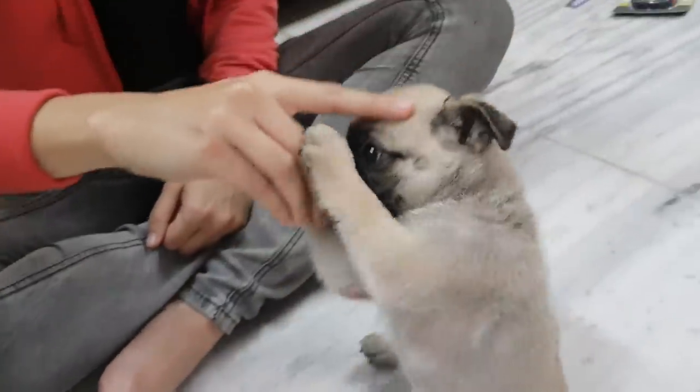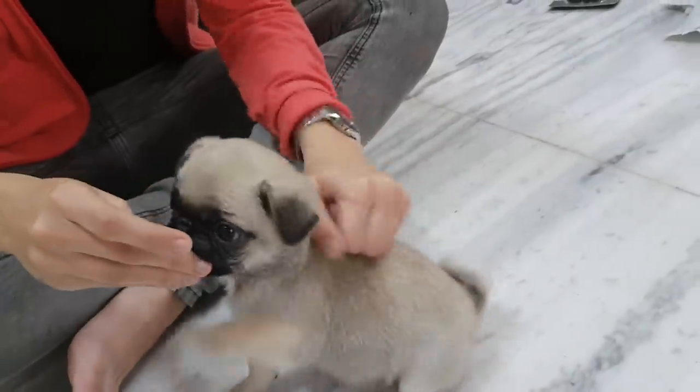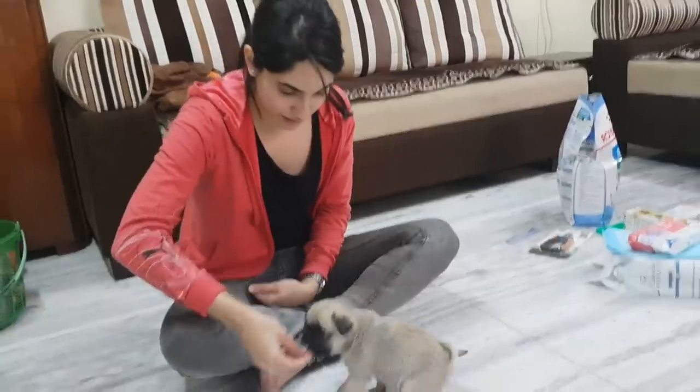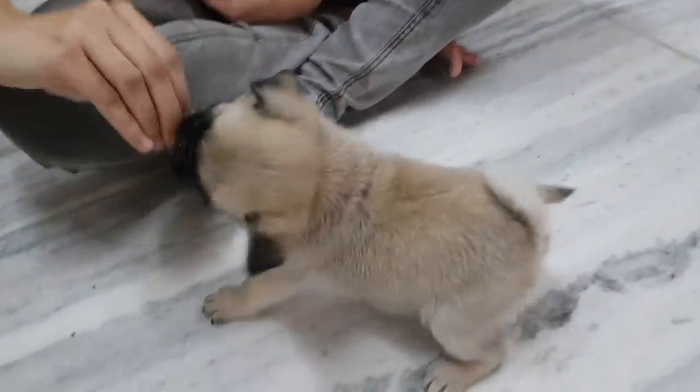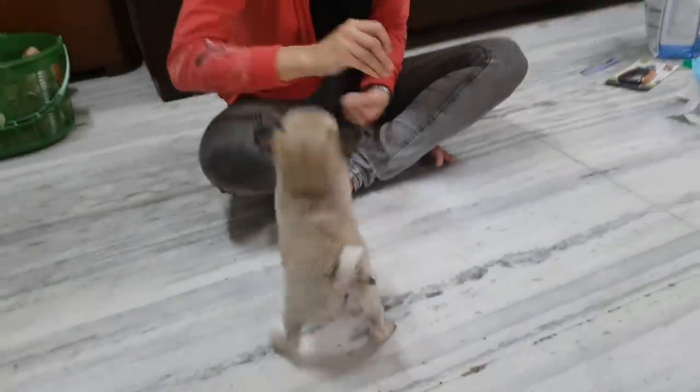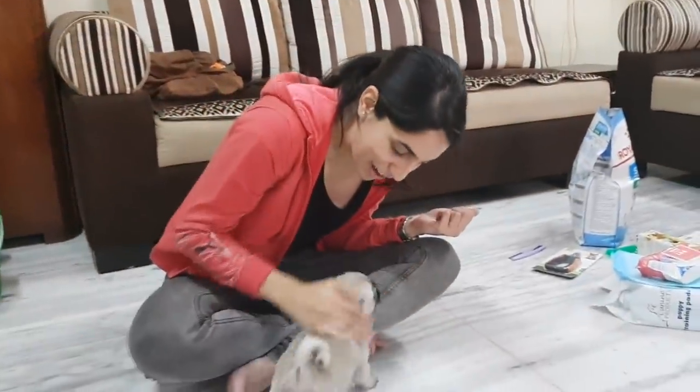Again. And sit. Good boy puppy! Good boy! And again. Sit. Good boy! Good boy! Too excited! Yes! Good boy! Good boy!